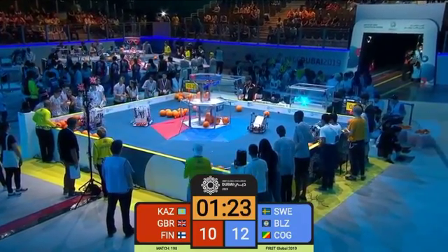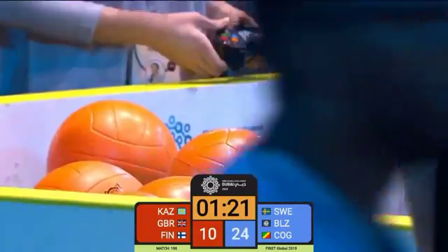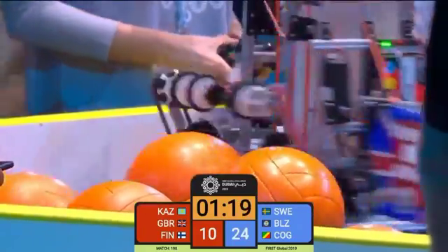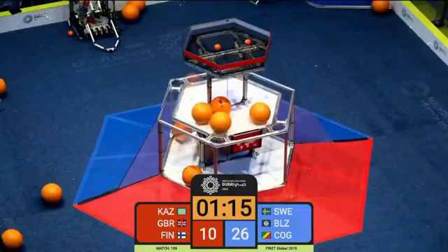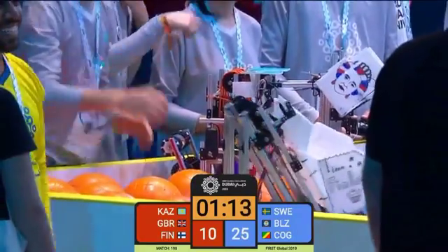I just love watching on the center field. It looks like it's elevated — it looks like it's the main focus of everything, which it 100% is. This robotics tournament is just amazing. They put robotics on a pedestal.